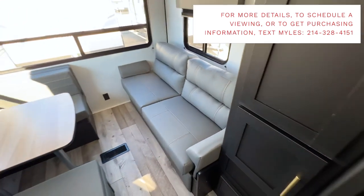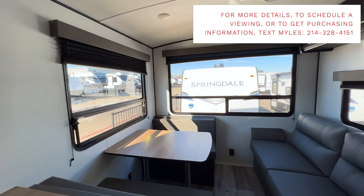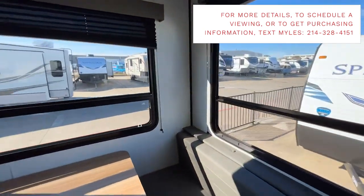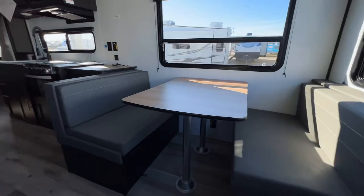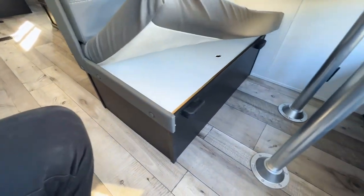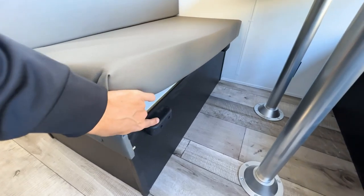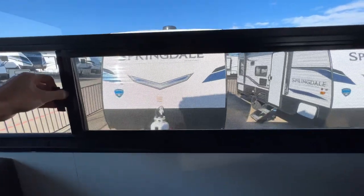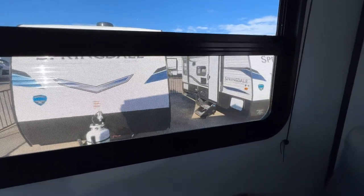Looking at all the windows along the back — take yourself off the RV lot and imagine a campground outside those windows. You can see how beautiful the view would be sitting here with your family. You have storage underneath both benches — lift the white board up to access it. You can see the black table supports that create the bed surface, and there's an outlet on the back wall. These windows open: this one slides over and locks in place.